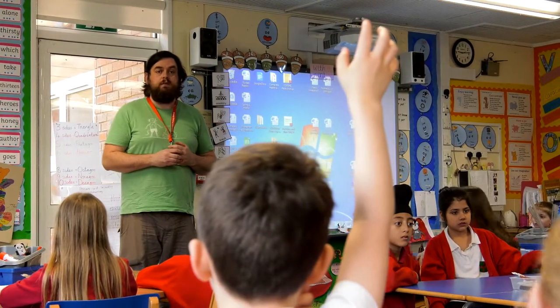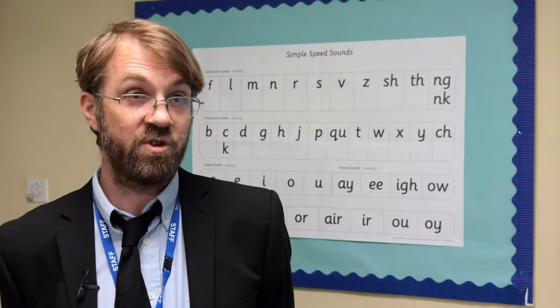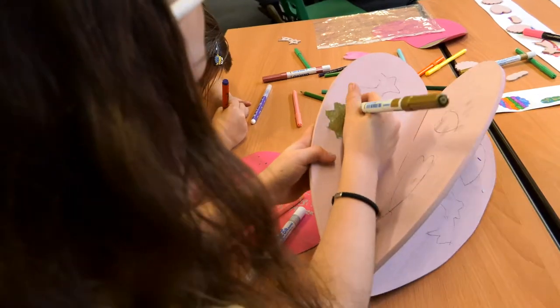The artist brings a certain kudos that maybe as a teacher I don't have. And they've got lots of skills that they bring to the project, which I think the children have really picked up on. They've been working in a variety of media, making different sorts of objects.